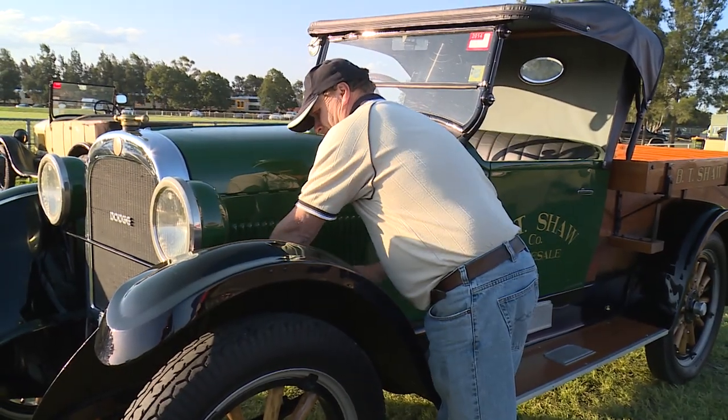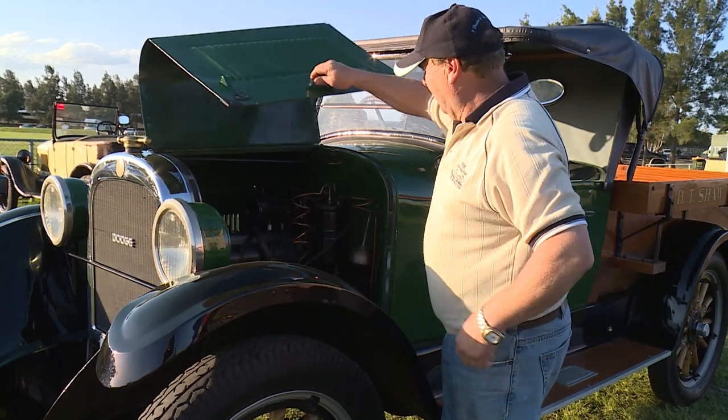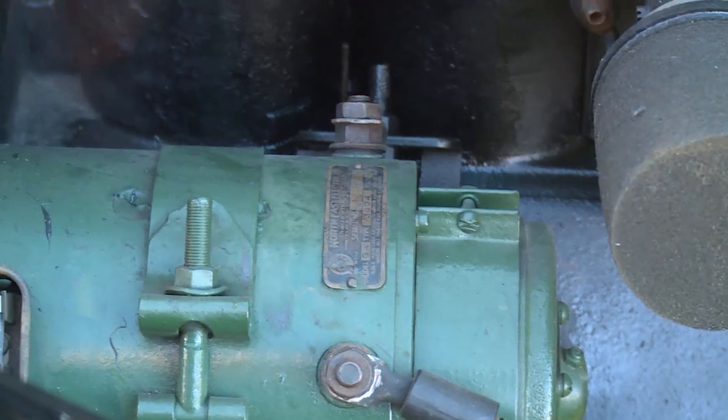My name's Paul Shaw from Berrimer. I'd like to introduce you to my 1924 Dodge Ute that the family and I restored with help from my brother.